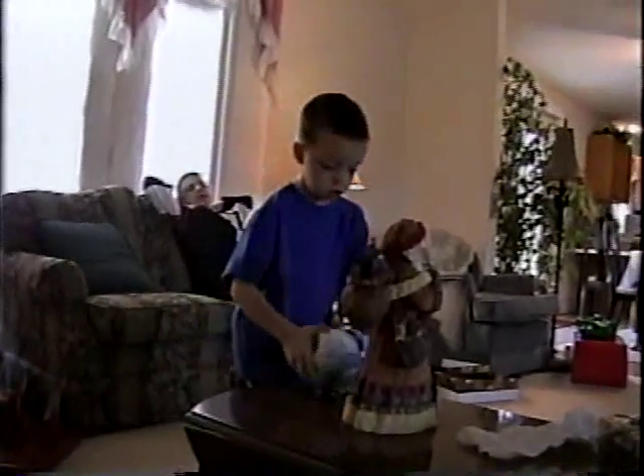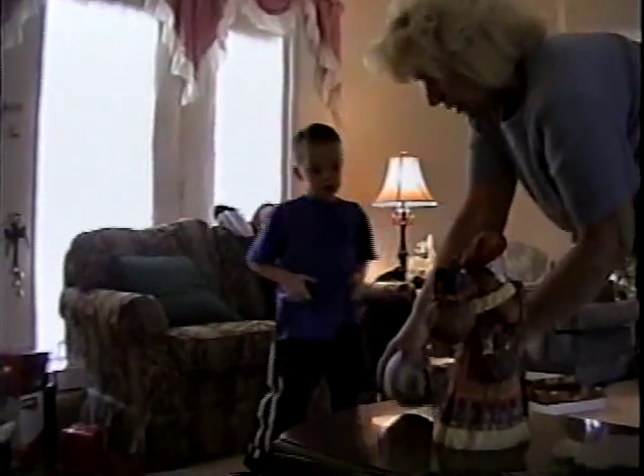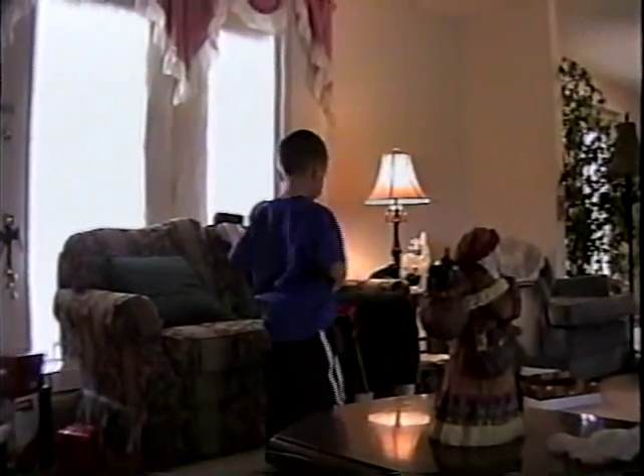Good job, Jacob. Hey Grandma. My train — I'm halfway through my train. Where's your box, Jacob? We're not going to do this and then get another one. In the box. You did good. There you go. I want to go back in the box so you can get home.